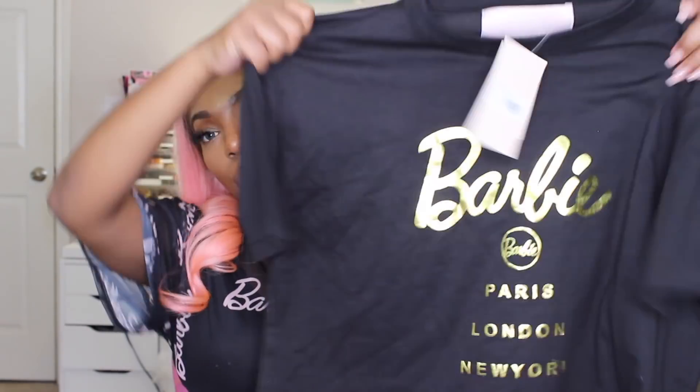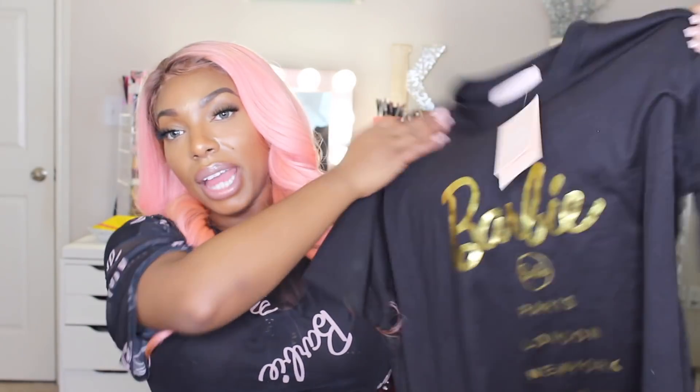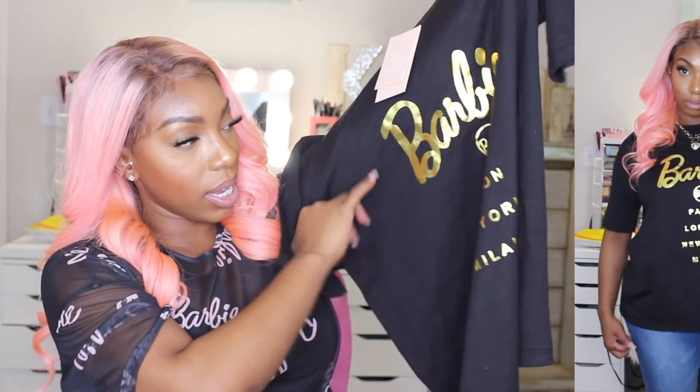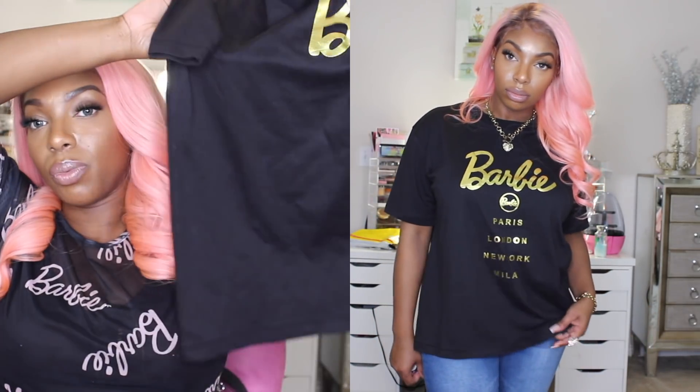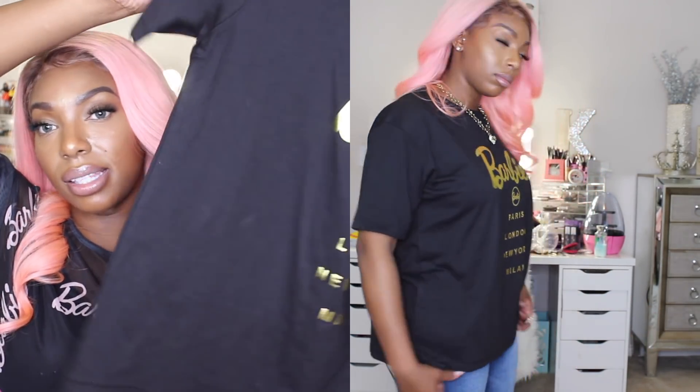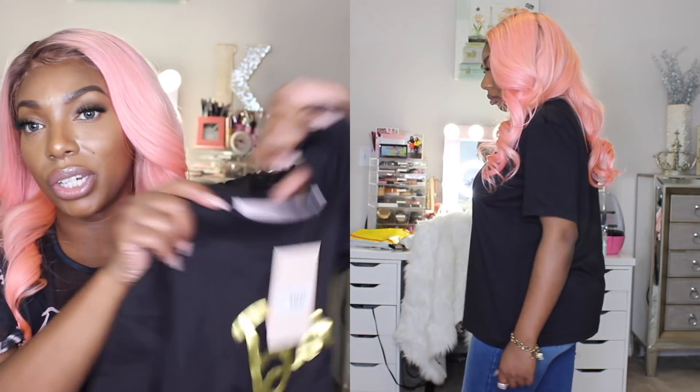I also picked up this black shirt which is almost exactly like it, except it has the gold detailing and it says exactly the same thing: Paris, London, New York, and Milan. I thought this was also super cute. This is a crop top as well — it is also oversized, and you can tie it up or just wear it as a shirt. You don't have to always have it fitted; you can have it nice and oversized. Definitely pair this with a skirt or some jeans and go on your way.